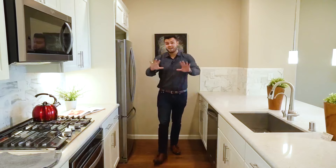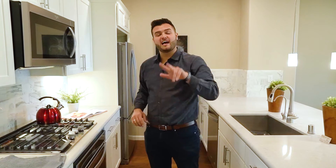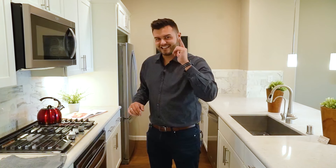Now that you've seen this amazing kitchen, there are two spacious bedrooms that we can see, as well as a two-car garage — which is awesome for a condo. Side-by-side, not tandem — side-by-side two-car garage. You're gonna love it. Let's check it out.